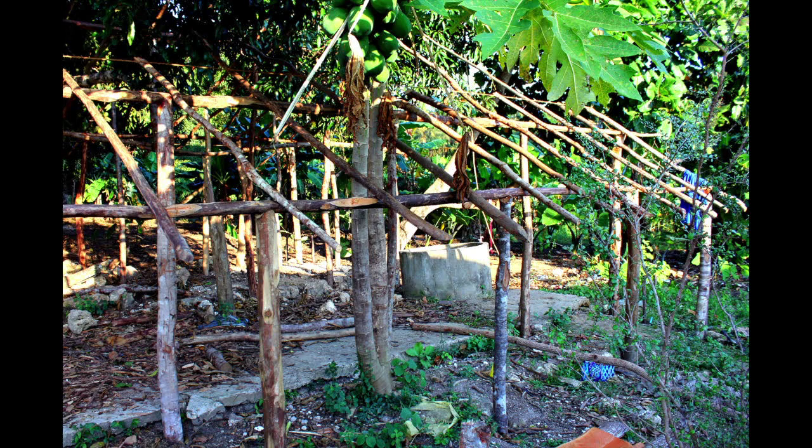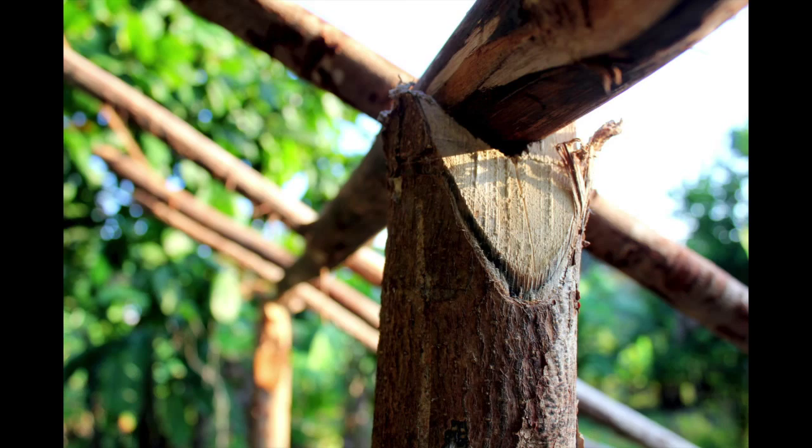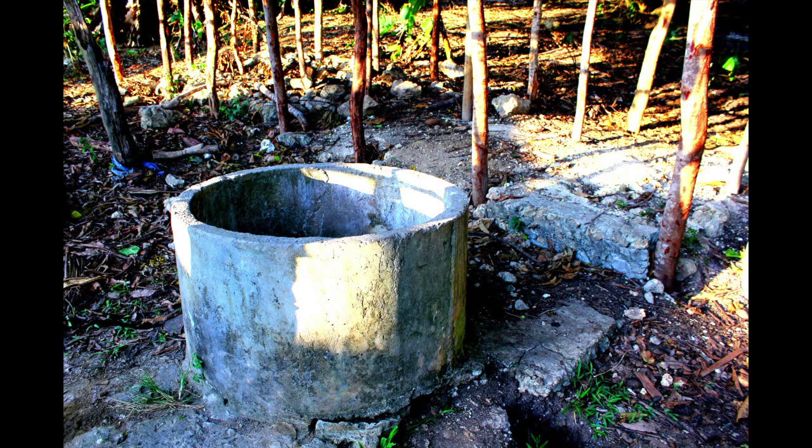Then you begin building the frame of the shed by placing posts around the perimeter. Mohamed has already done this, with precise handiwork to make sure the structure is strong. We'll pick up some nails to secure the posts. You'll also want to make sure there's a water reservoir nearby so the cows will have something to drink.